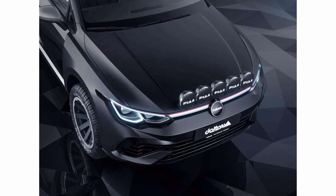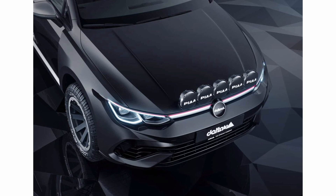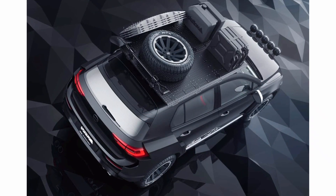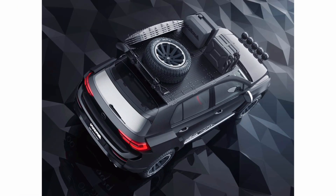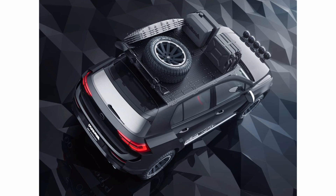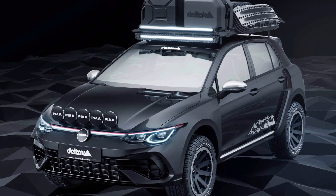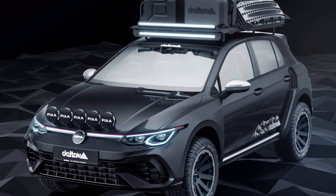The third-generation Lexus GX made its official debut earlier this month, bringing a more rugged appearance and new technologies under the skin. With an available Overtrail trim, a light collection of mechanical upgrades and aesthetic touches, the SUV is much more than just a redesigned 14-year-old product. Is it too early to take a look into its future? Probably not, and Colsa.Rue's new renderings reveal what an overlanding vehicle based on the GX could look like.